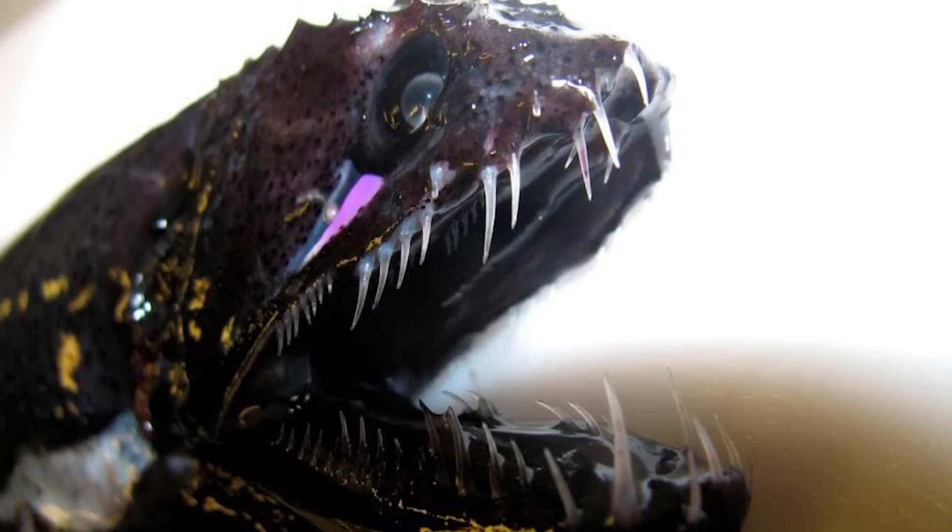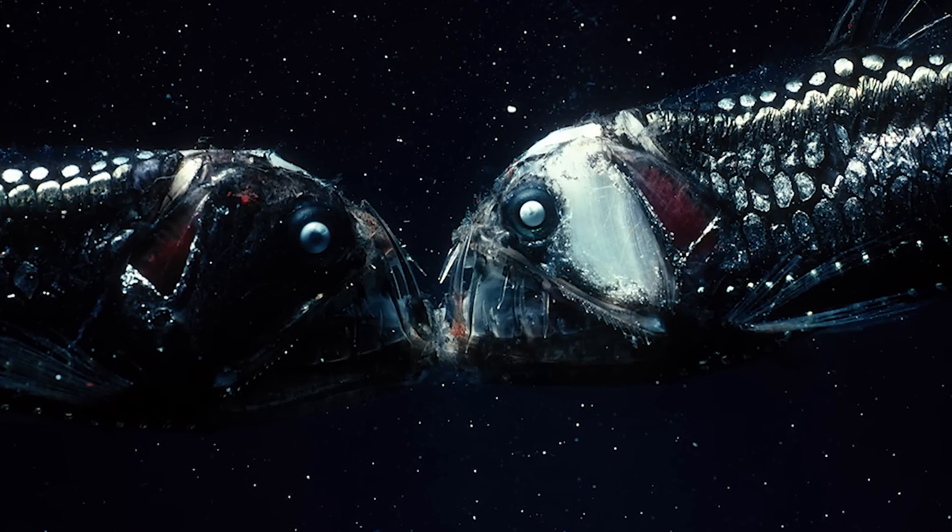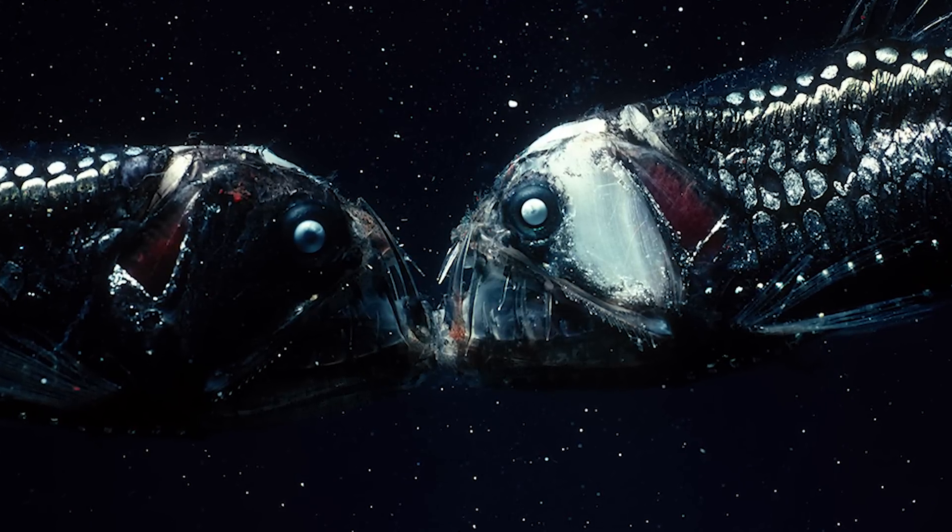Although they look frightening, they're also a relatively small fish, usually only around 30 centimeters long. With all that said, I've been your host James, and I'll catch you in the next video.